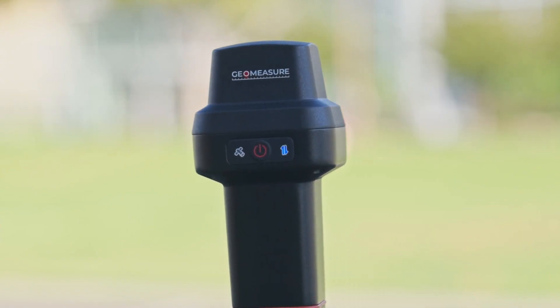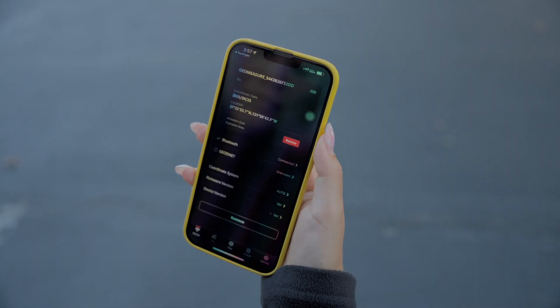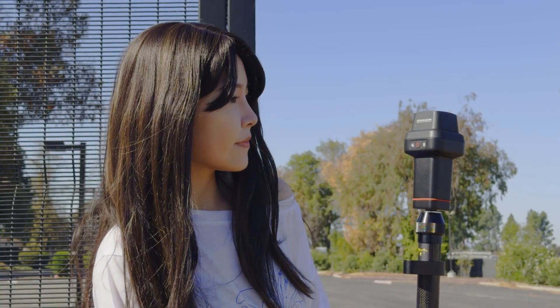This little device, GeoMeasure, changed everything. It's a super lightweight RTK tool that gives me centimeter-level accuracy. Just mount it on the survey pole, connect the GeoMeasure app via Bluetooth, and you're ready to map.